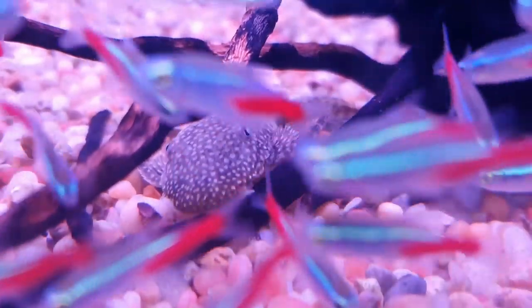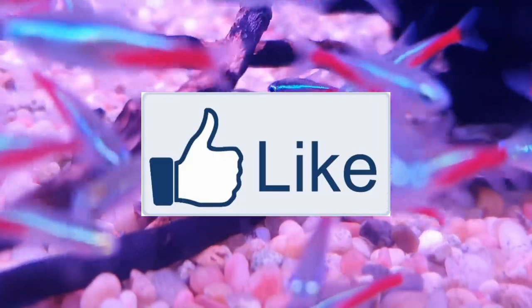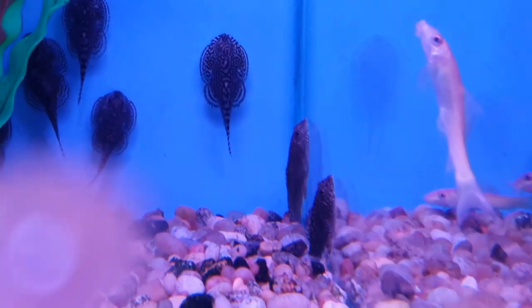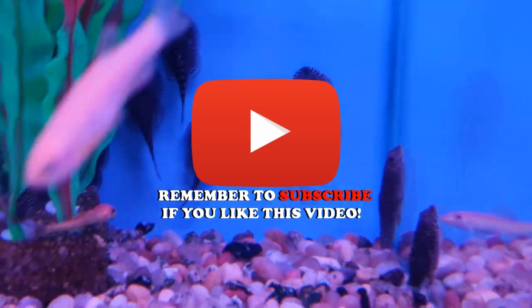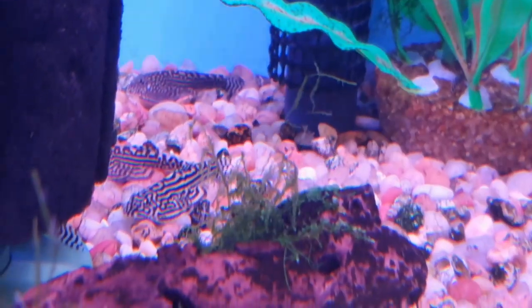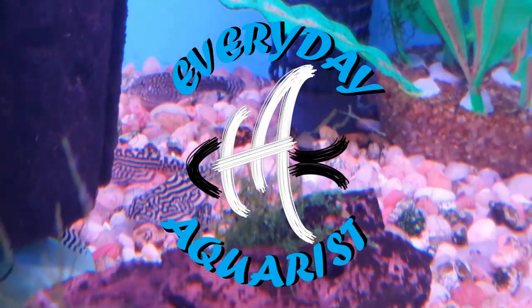Thank you very much for watching this video. I hope you've enjoyed it and it has enlightened you a little bit on fish you can add to your aquarium to eat algae. If you liked it, please leave a like below — it really helps me get promoted on YouTube and helps the algorithm share my video. If you're not a subscriber, please remember to subscribe to my channel, and hit the bell button to get notifications. Once again, thank you for watching, and happy fish keeping.